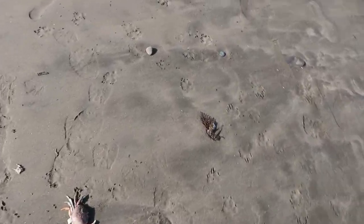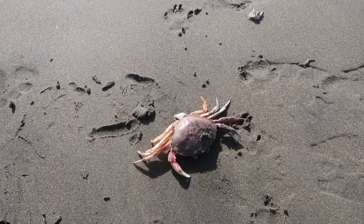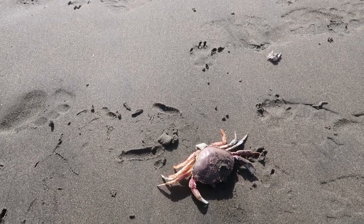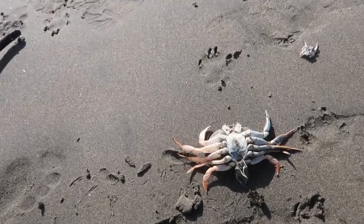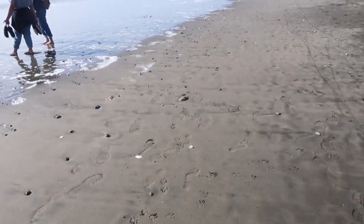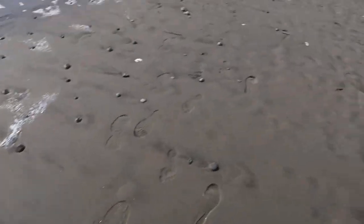Look what I found here — this is a dead crab but it looks like it's still in one piece. Let me see if I can flip it over. It's still in one piece but it's definitely dead. And there are seagulls doing their thing over here — there's more of them as you can see.